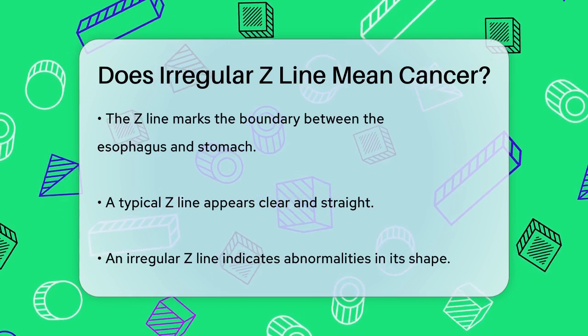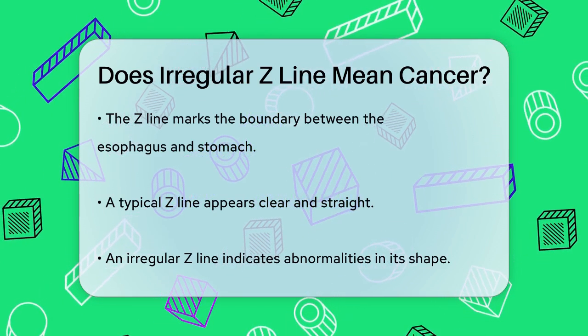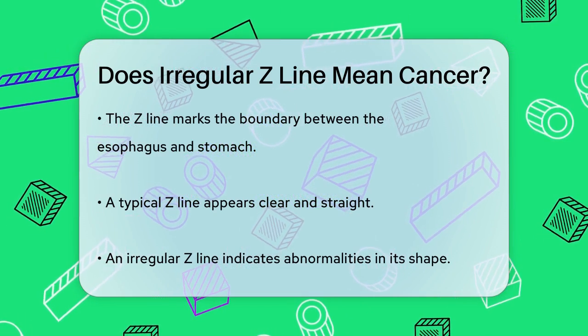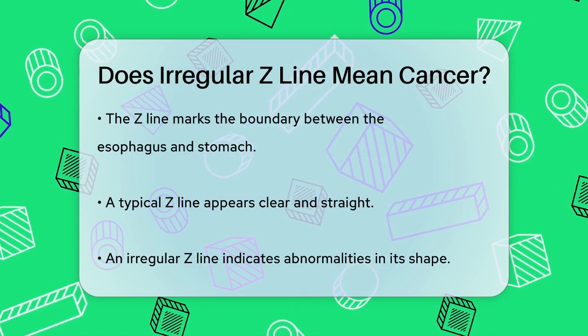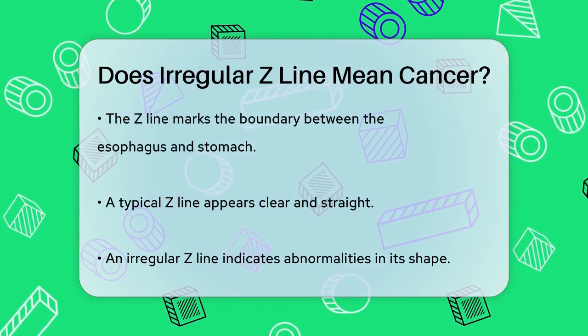The Z-line is the boundary between the esophagus and the stomach, and it's usually a clear, straight line. However, in some people this line can be irregular, meaning it's not straight or has some abnormalities.